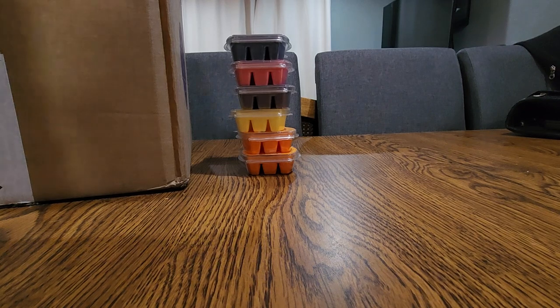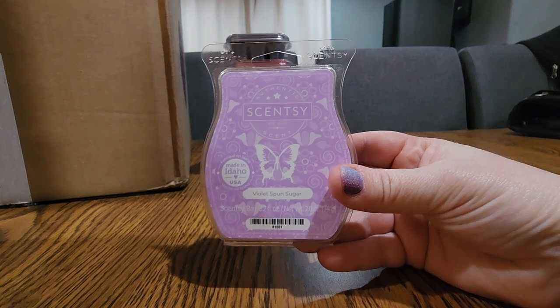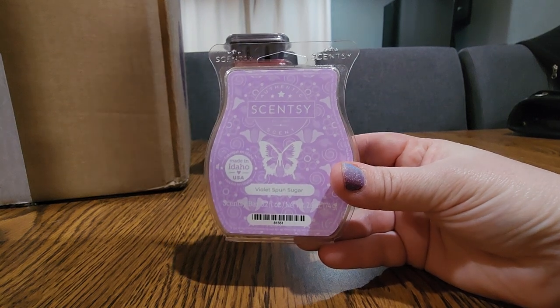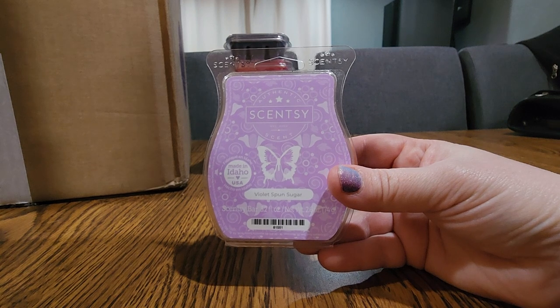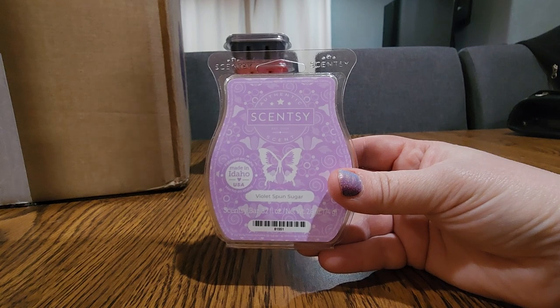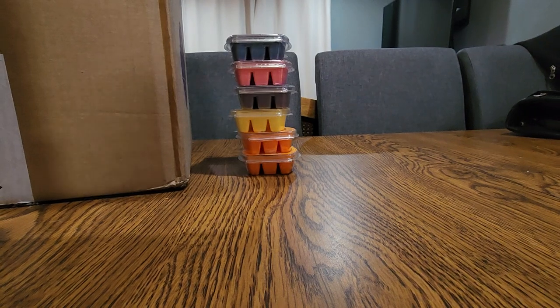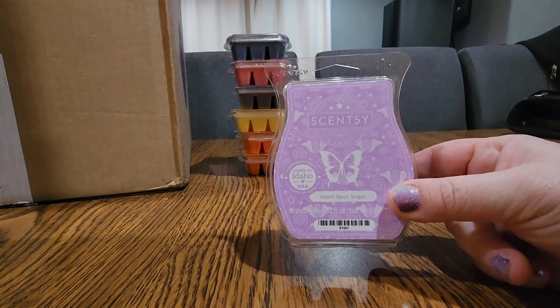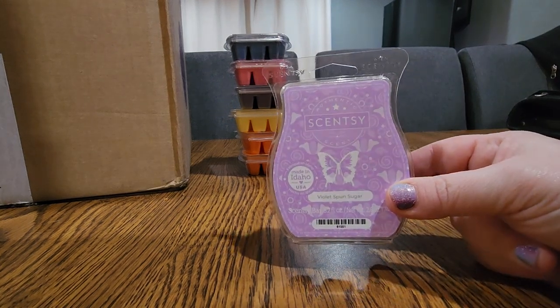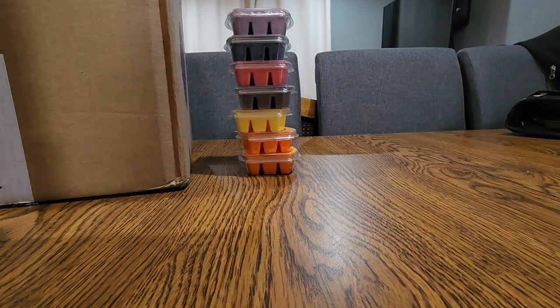The next one is from the Easter Collection — Violet and Spun Sugar. I warmed one bar and I really enjoyed it after warming. When I first smelled it cold I wasn't crazy about it, but I actually really enjoyed it warmed and felt it was a pretty good performer. To me this was the strongest out of the three Easter scents. That is so pretty — I'm glad I gave it a fair shot because it did end up in my club.